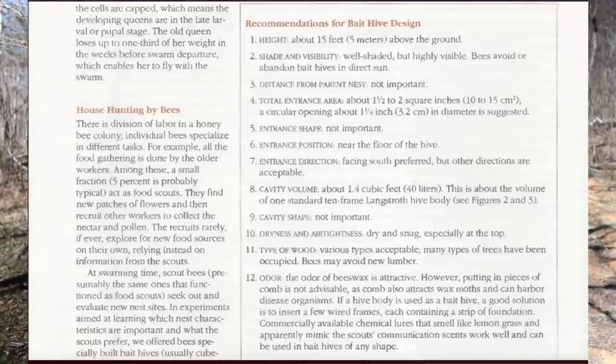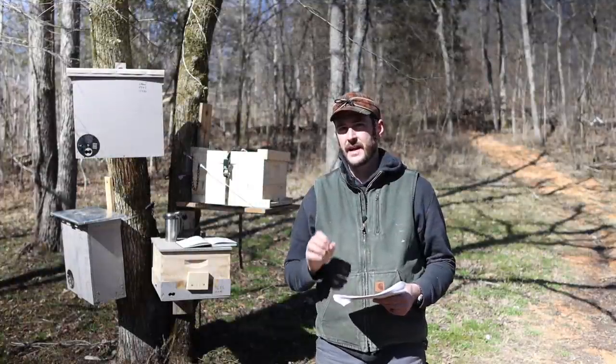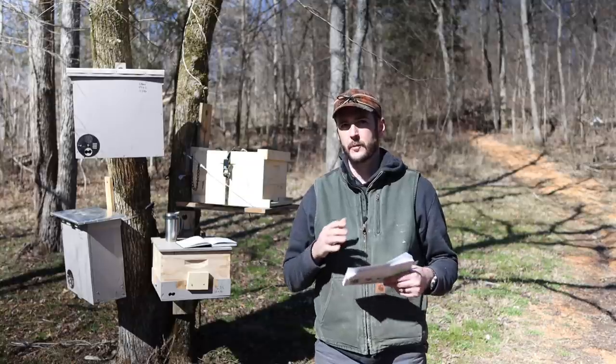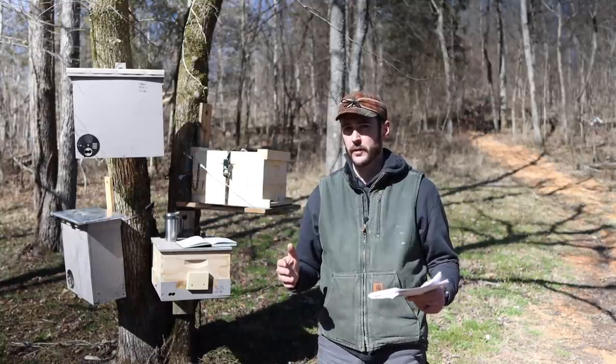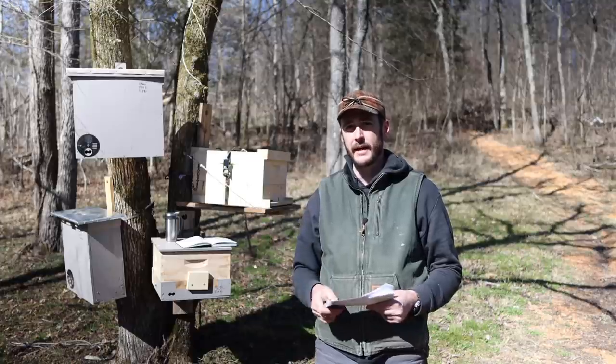Number twelve: odor — the odor of beeswax is attractive. However, putting in pieces of comb is not advisable as comb also attracts wax moths and can harbor disease. I'm going to add one more to the list that I think is important, and that is empty space within the bait hive. We'll find out later why that is important because it really does play a big part in my decision making in making these swarm traps.